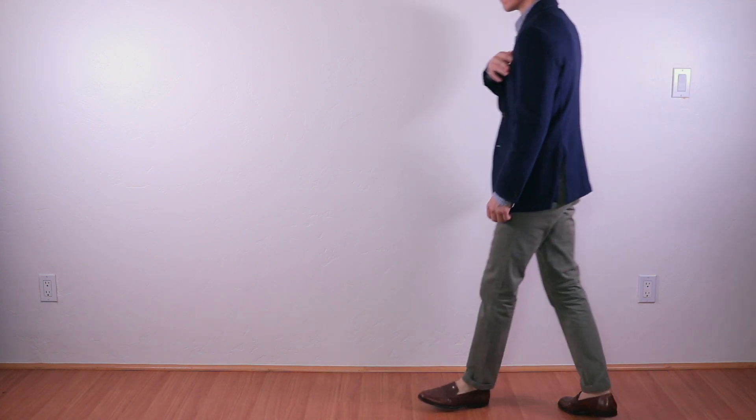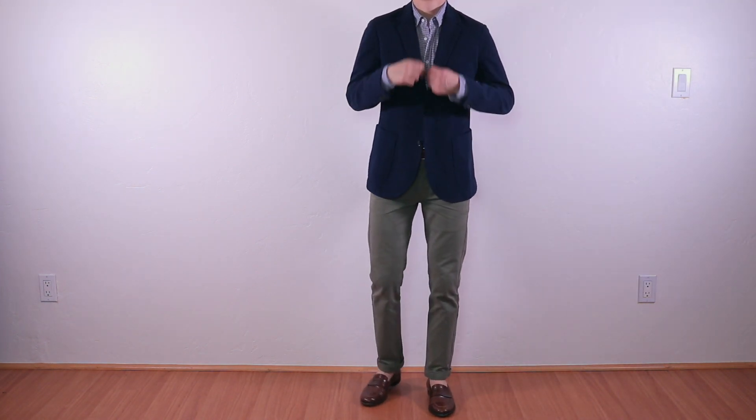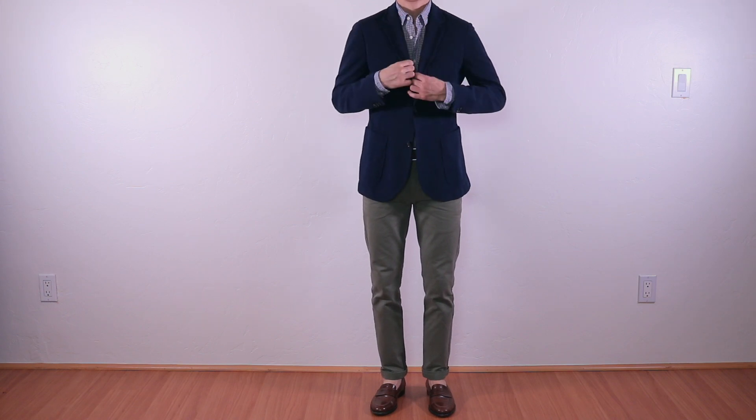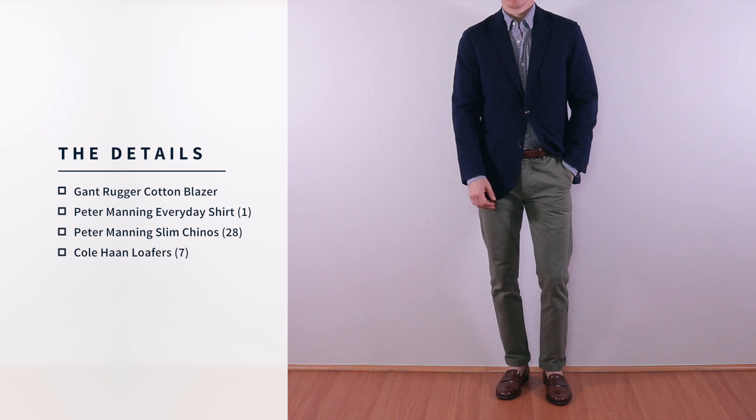If you want to dress things up a bit, swap the polo for a tucked-in button-up shirt, the sneakers for loafers, and throw on a casual unstructured blazer — the kind of blazer that feels more like a thick cardigan than a suit jacket.